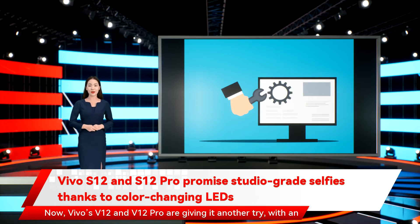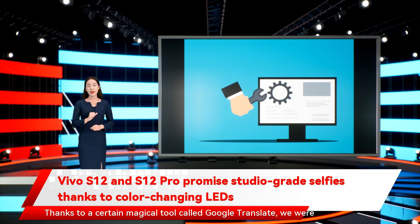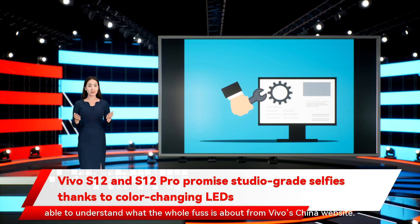Now, Vivo's V12 and V12 Pro are giving it another try, with an innovative twist this time around. The trick here is that users can change the color of these soft, selfie-illuminating lights to capture the perfect selfie. Thanks to Google Translate, we were able to understand what the whole fuss is about from Vivo's China website.